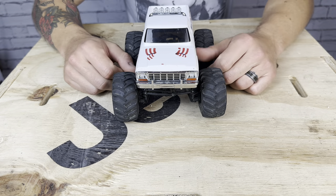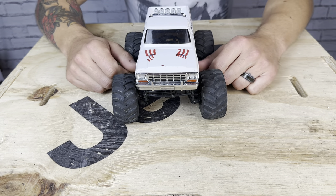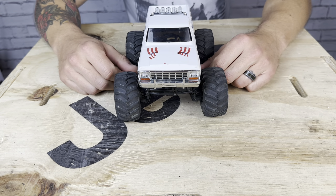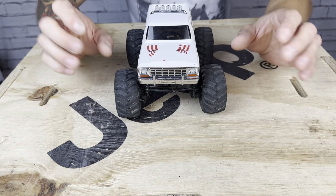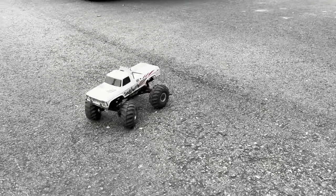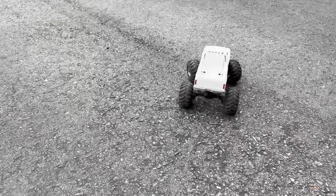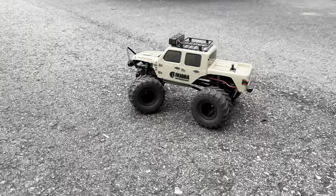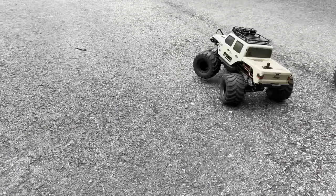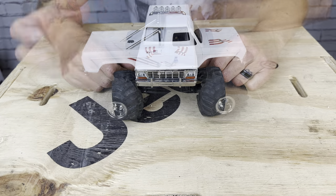If you want a rock crawler, the FCX24 Power Wagon is probably your best bet. But if you want to bash around and do monster truck stuff, this is a great option, because the open differential makes it handle very well. Compared to the monster truck Gladiator we have, this thing just turns so tight and handles so well — it's really evident on pavement and hard surfaces that it has a really tight turning radius and handles really well. It's just a cool feature that works really well with the monster truck setup.